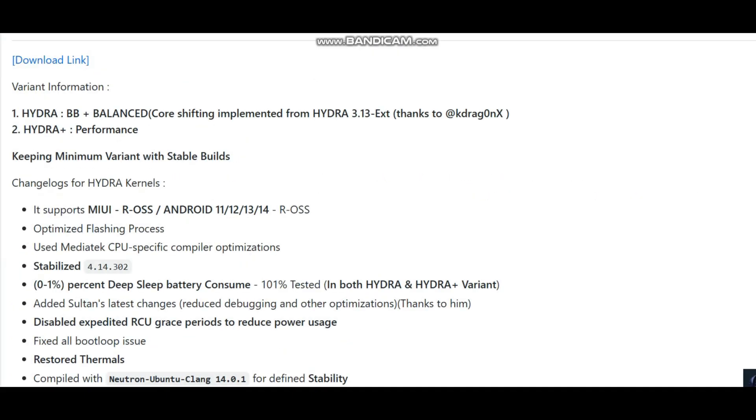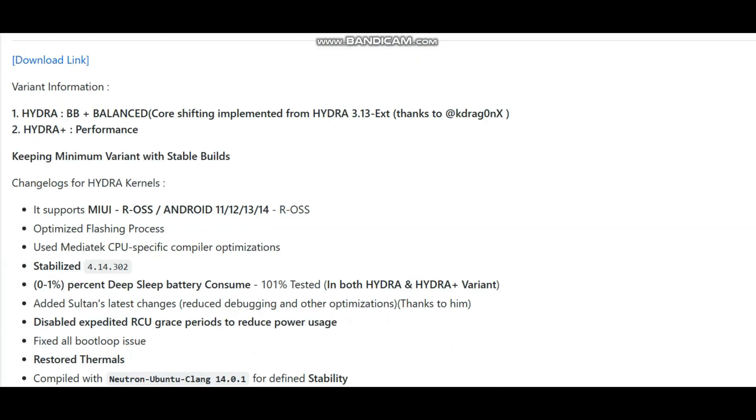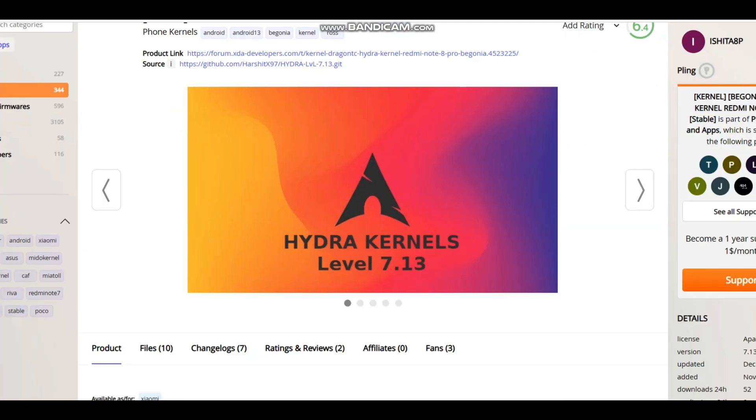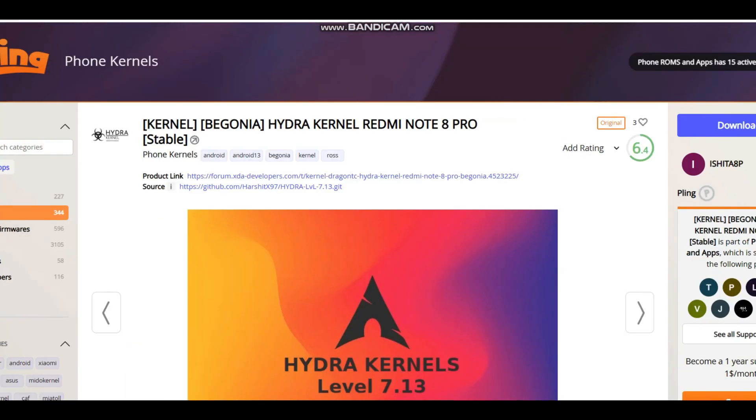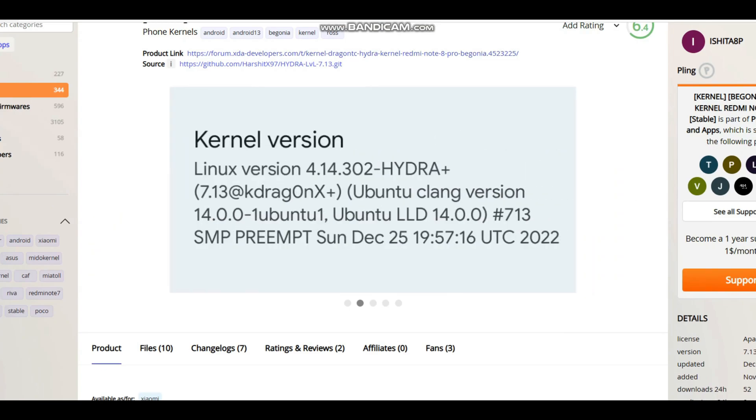Now let's talk about where you can download this kernel. You will have to come to this particular website — I'll provide the link in the description below. Here you can see that Hydra Level 7.13 has been listed.